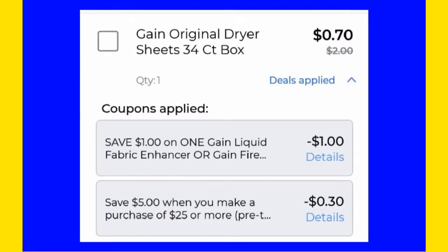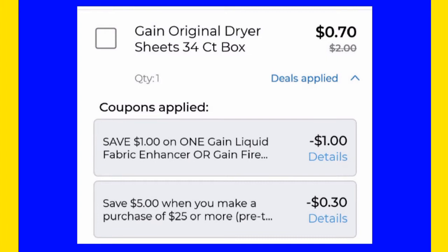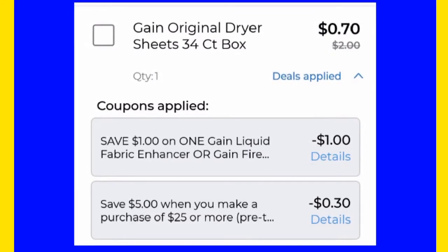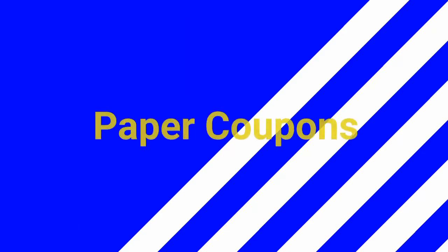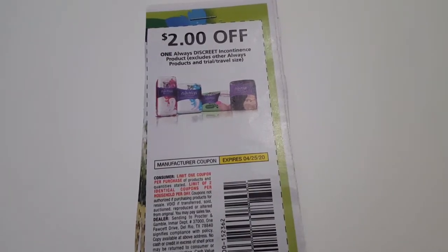For the Gain original dryer sheets, I'm going to pick up the 34 count. This does work on the 15 count which is a dollar, and it would be absolutely free. However, I chose to use the larger one with the dollar off one digital coupon, and an additional 30 cents for the five off 25.